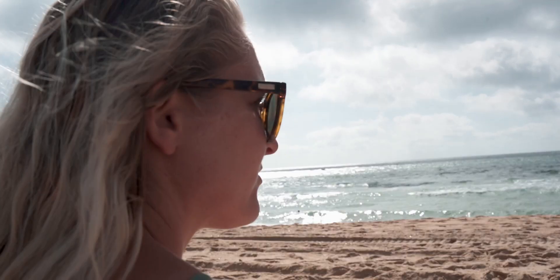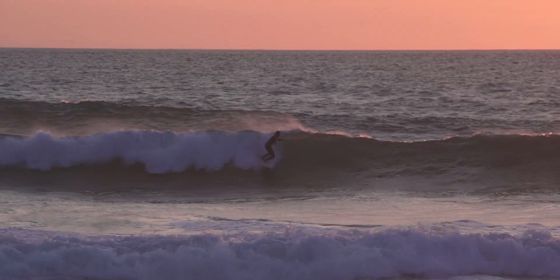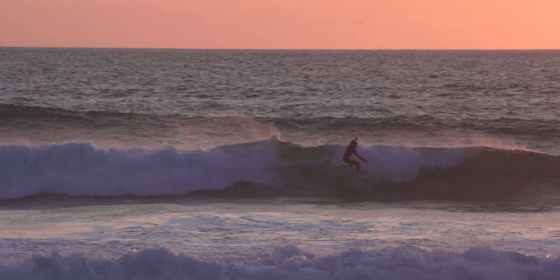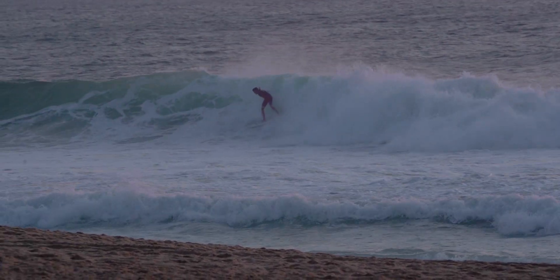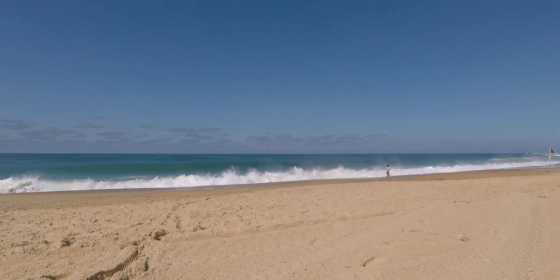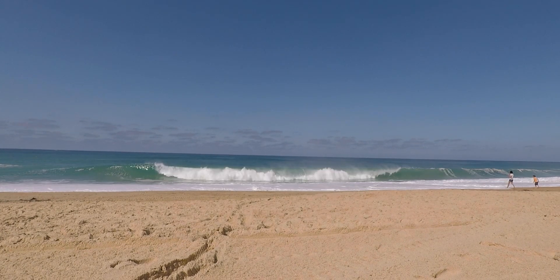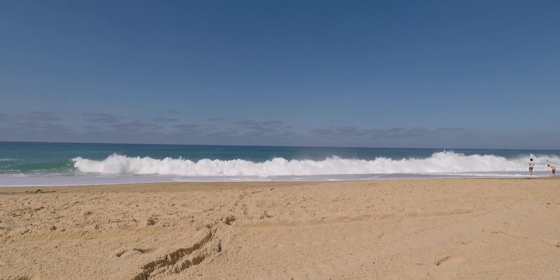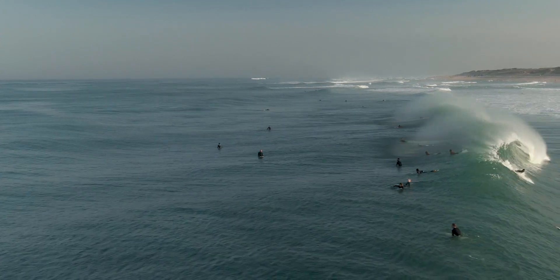Hossegor is the surf capital of Europe, so it's a no-brainer that you have to go and check out the beach and take a surf lesson. Be careful because sometimes the waves can be huge. We had a bit of a fanboy moment this afternoon — down at the beach at Hossegor, about four professional surfers on the QS and the world tour were there.